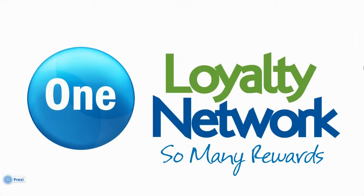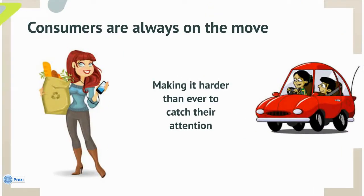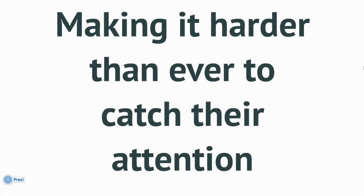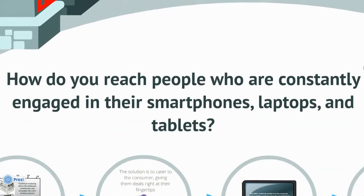One Loyalty Network can help you create your mobile marketing campaign. Your customers are ready for mobile marketing. Are you? Consumers are always on the move, making it harder than ever to catch their attention. So how do you reach people who are constantly engaged in their smartphones, laptops, and tablets?